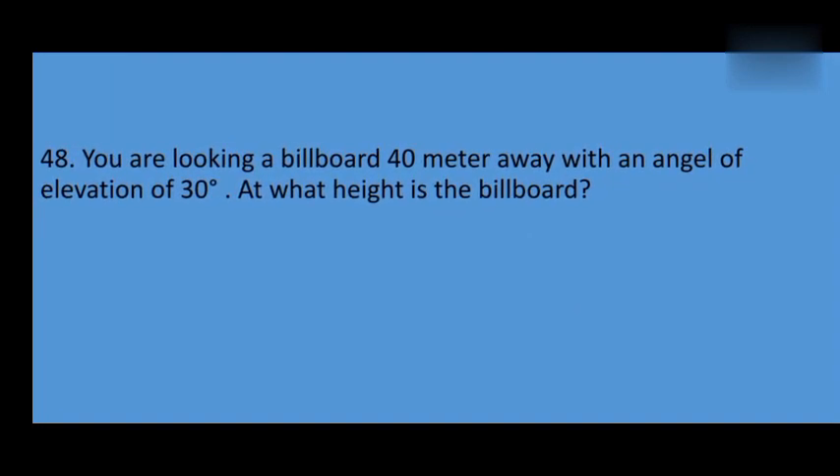We are looking at a billboard 40 meters away with an angle of elevation of 30 degrees. At what height is the billboard?